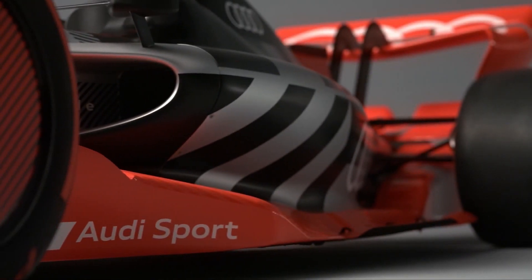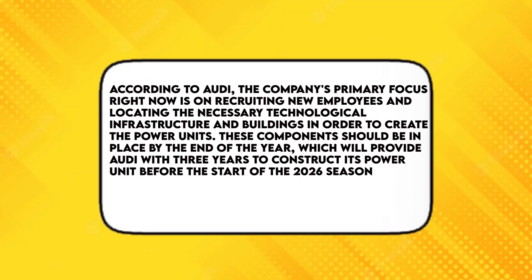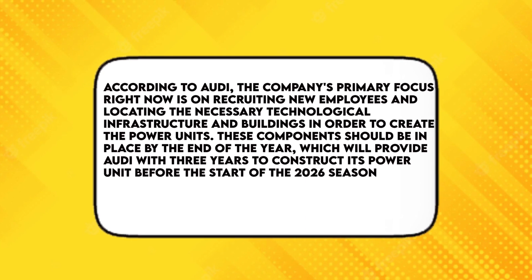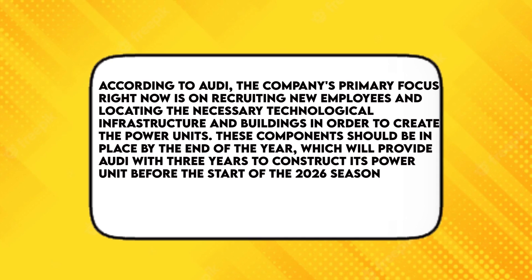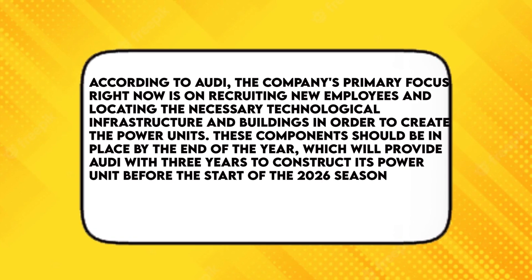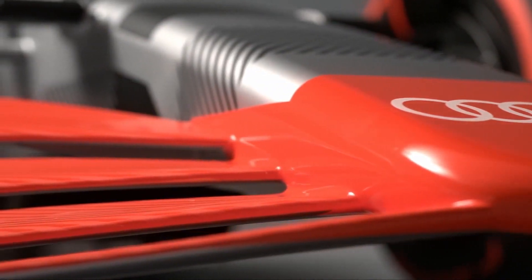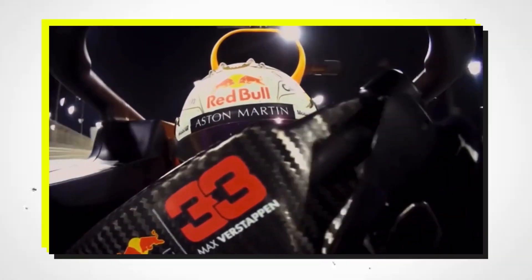There have been rumblings for years about the likelihood of Audi competing in F1. According to Audi, the company's primary focus right now is on recruiting new employees and locating the necessary technological infrastructure and buildings in order to create the power units. These components should be in place by the end of the year, which will provide Audi with three years to construct its power unit before the start of the 2026 season. Given that Porsche is also said to be entering F1 as an engine supplier in 2026, most likely alongside Red Bull Racing, 2026 is poised to be a crucial year for the premier motorsport series.